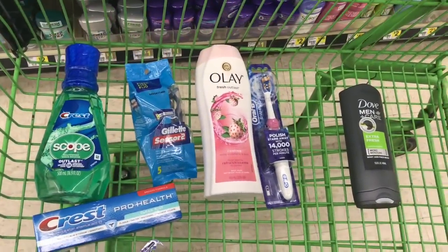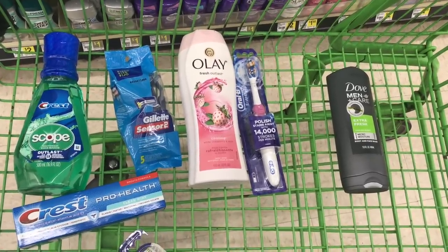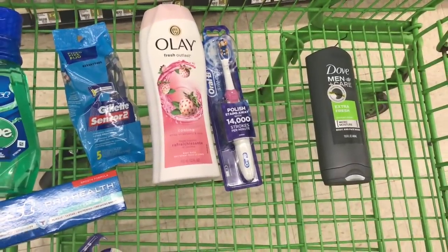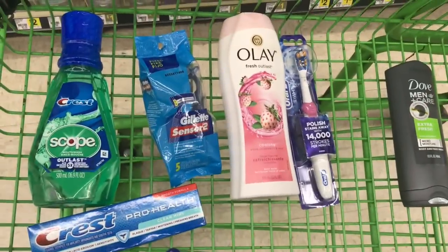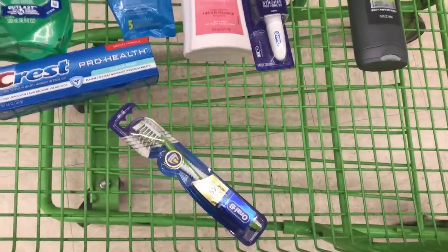You will use all of the following digital coupons: $5 off $25 DG digital coupon, $2 off Crest toothpaste digital coupon, $1 off Crest mouthwash digital coupon, $1 off Olay body wash digital coupon, $2 off Oral-B battery-powered toothbrush digital coupon, $3 off Gillette disposable razor digital coupon, and $1 off Oral-B manual toothbrush digital coupon.